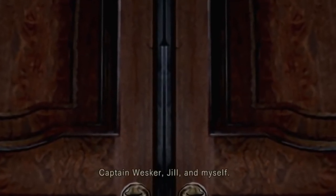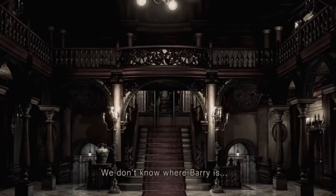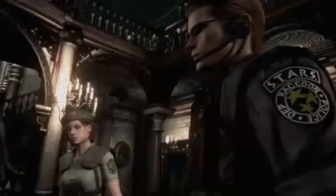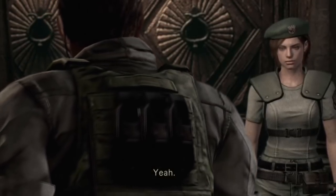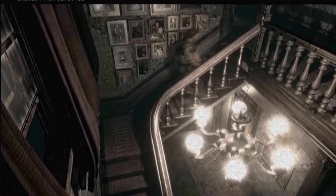The Spencer Mansion has a very specific look to it. It's archaic, stylized, ornate. But it's also a very specific style from a specific point in history that says a lot about the mansion's owners and the message the game is trying to convey. This is a Victorian mansion, in both style and design.